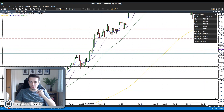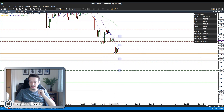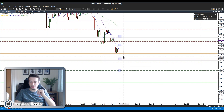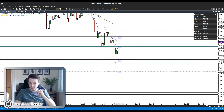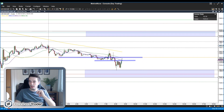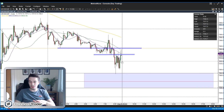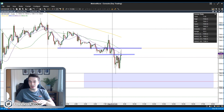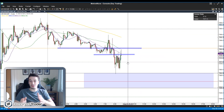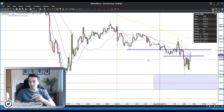Looking at the price section it looks a lot stronger — you can see last time we were in here we've got three pins moving through this level and price was unable to close in there and it bounced higher. Marry that with yesterday's visit to this level where again it bounced a significant amount. Yes it's come straight back into it which isn't a great sign, but it's come back into it again and bounced straight away. The level looks really strong.